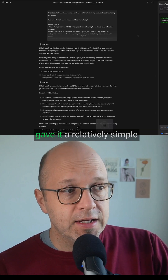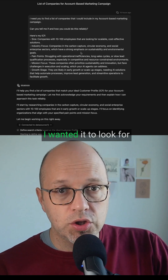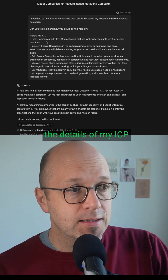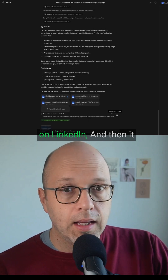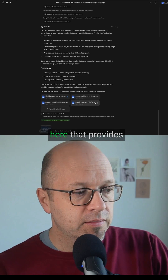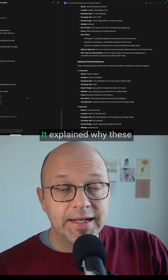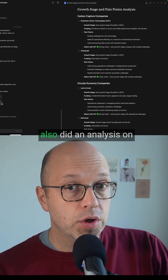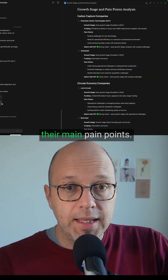What I did is give it a relatively simple prompt to get started. I wanted it to look for companies that would match my ideal customer profile, and I shared the details of my ICP. It started conducting research on different platforms — on the web, on LinkedIn — and then it gave me four different files that you can find here, providing information on the companies themselves. It explained why these companies were a strong match with our ICP and also did an analysis on their growth stage and their main pain points.